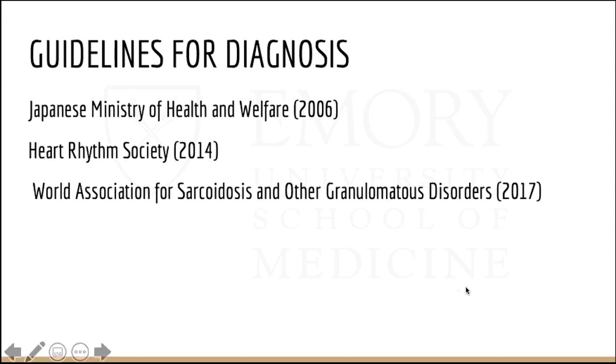There are three main guidelines or criteria for cardiac sarcoidosis: the Japanese Ministry of Health and Welfare, the Heart Rhythm Society (HRS), and the World Association for Sarcoidosis and Other Granulomatous Disorders, known as WASOG.